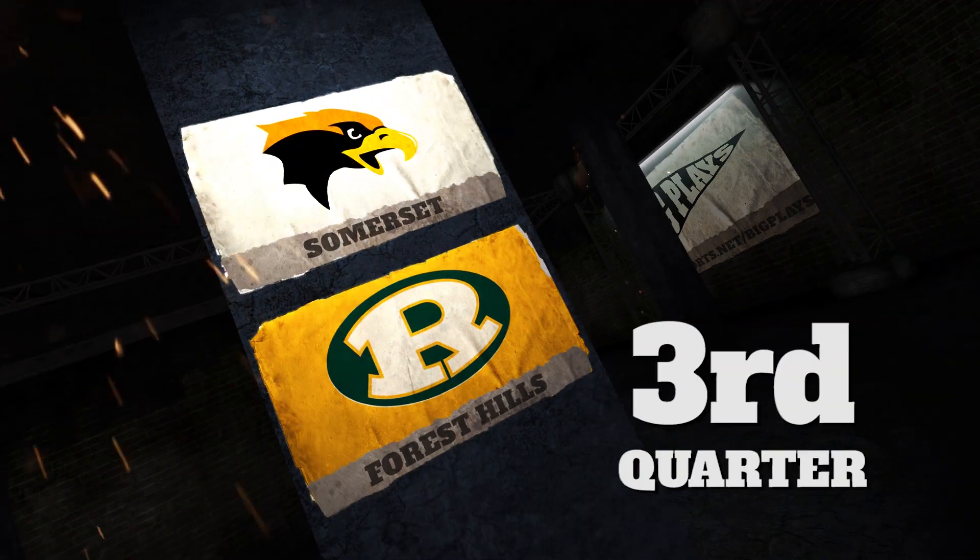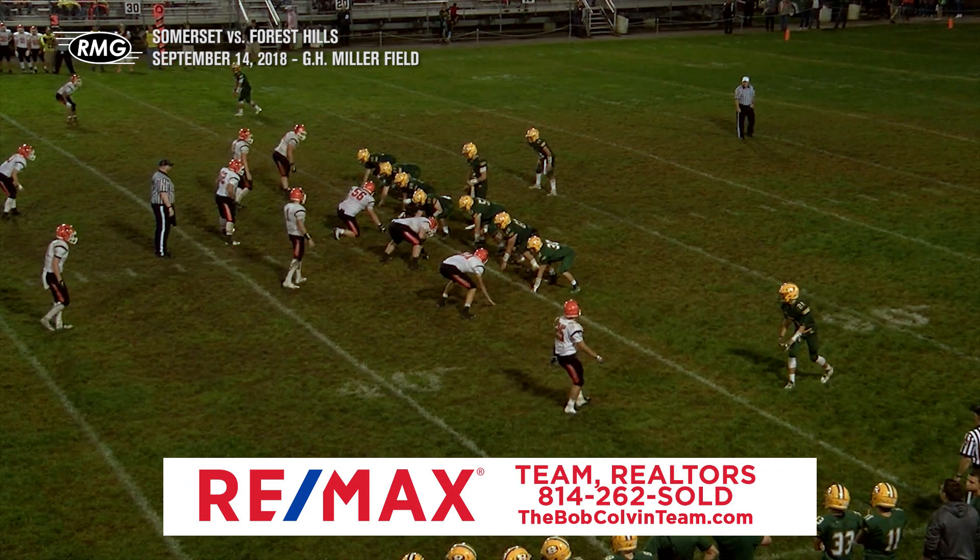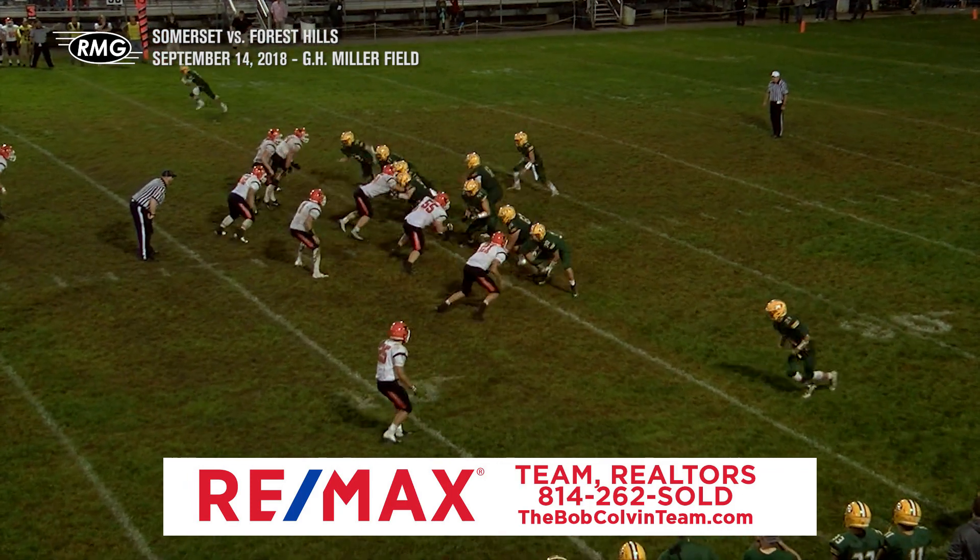With a commanding lead in the first half, the Rangers are setting themselves up for their second win of the year, but Somerset still has some fight in them. However, the quarter will not start in their favor.